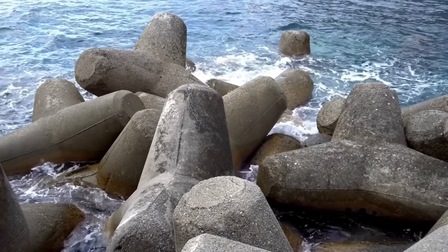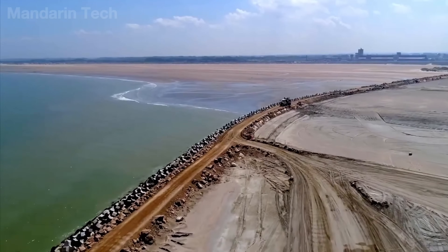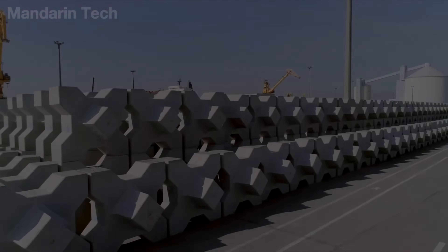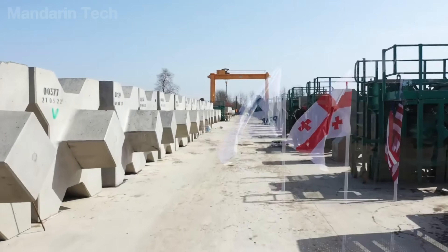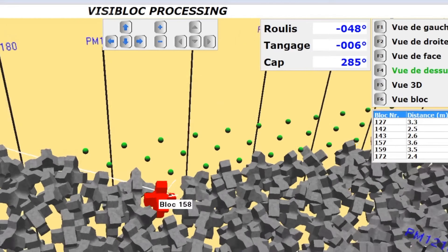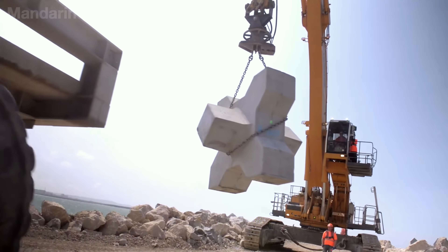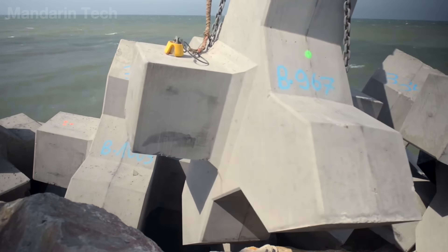When tetrapods had proven their effectiveness, coastal engineers began researching structures that could dissipate wave energy more efficiently while using less material. One such example is XBLOCK — a wave attenuation block system developed by Delta Marine Consultants of the Netherlands, with a key distinction: only a single layer is required to form a protective armor layer. Thanks to its self-locking shape, the X-shaped blocks interconnect as they are placed, creating a hydraulically stable structure with high porosity.